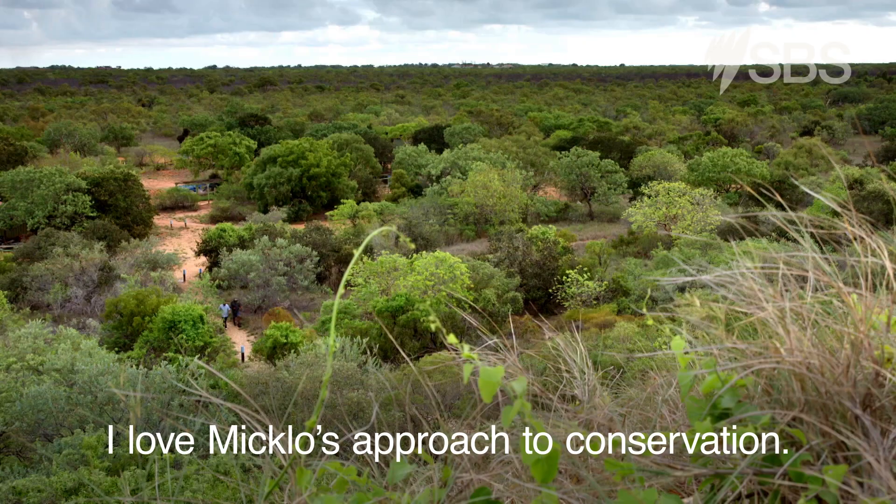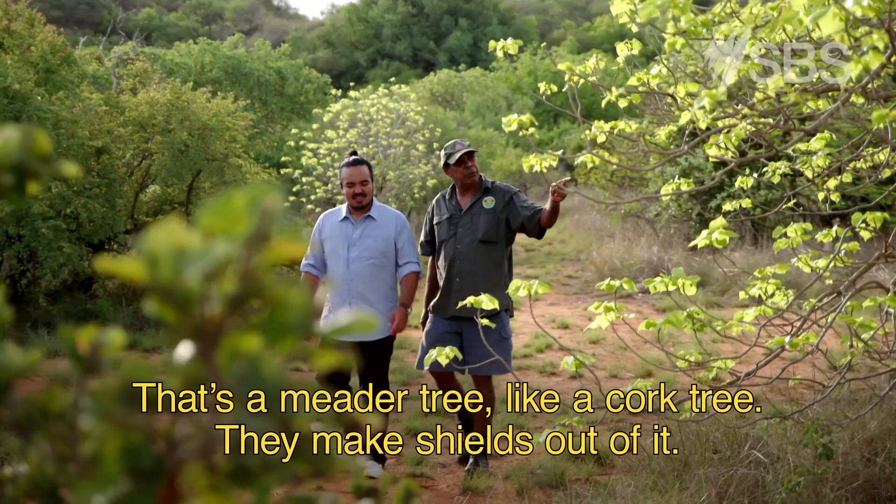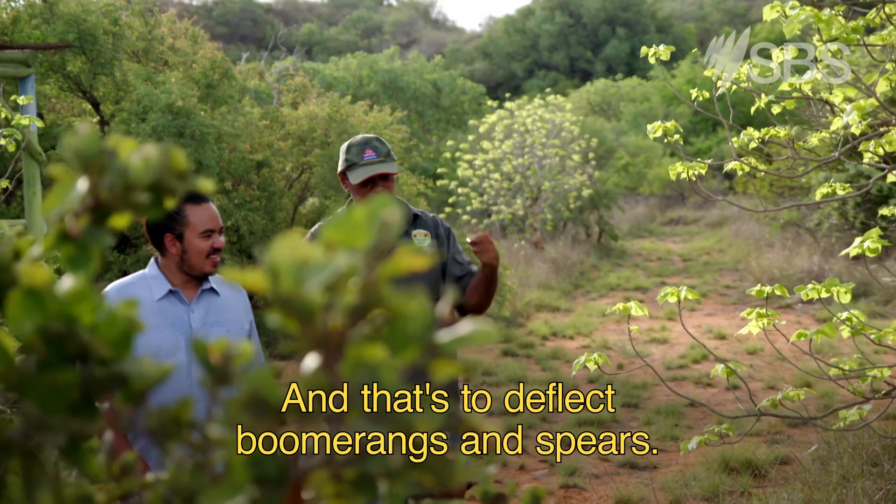I love Miklo's approach to conservation. He's not trying to keep people away from here — he actually wants more people to come and learn about his people's relationship with the land. That's a meter tree, like a cork tree. They make shields out of it to deflect boomerangs and spears.